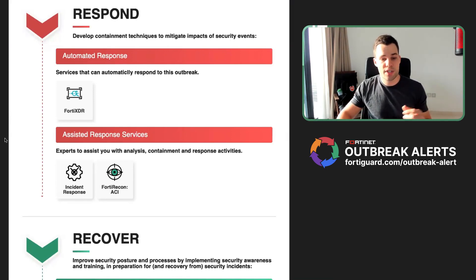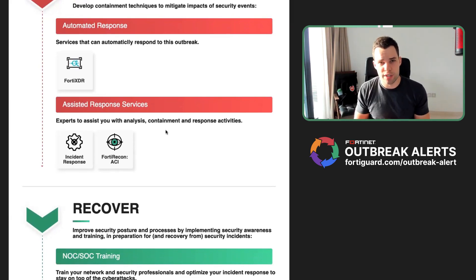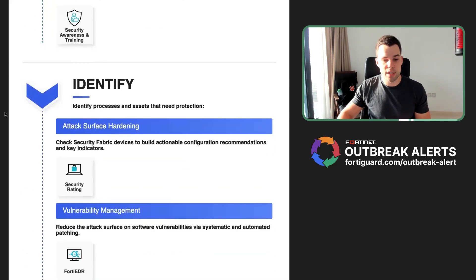We have incident response services in place, and our FortyRecon team has capabilities to understand what credentials from your organization are being traded on the darknet. For recovery, we have different processes as well — for example, NOC and SOC training is very important. User awareness is also something I like to highlight because cyber security is a team sport and everyone needs to be aware. But even if someone clicks on a phishing link, we still need security solutions in place to stop the attack.